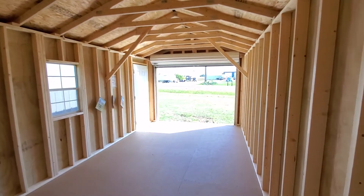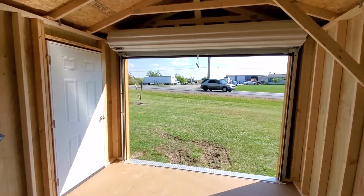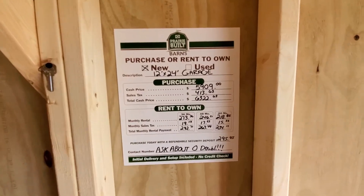So like I said, this is available for zero down with no credit check, free delivery and setup within 50 miles. The cash price on this garage is $5,909, with payments as low as $234 a month.